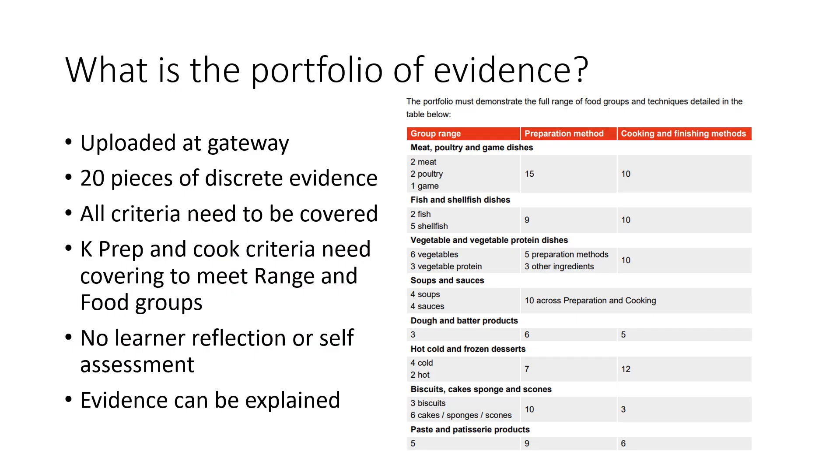The Portfolio of Evidence is required to be uploaded as part of the Gateway Requirements. It needs to be 20 pieces of evidence which meet the specific criteria for the professional discussion. There must be evidence which covers all the criteria as well as meet the food group, group range and preparation and cooking methods required. These are listed in the table on the right hand side of the page. Evidence must be provided for all of these.